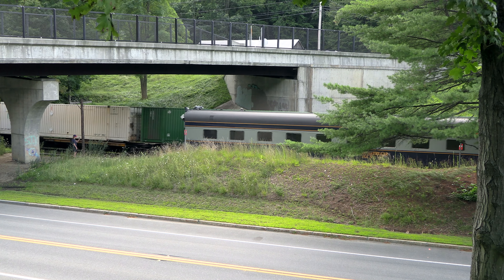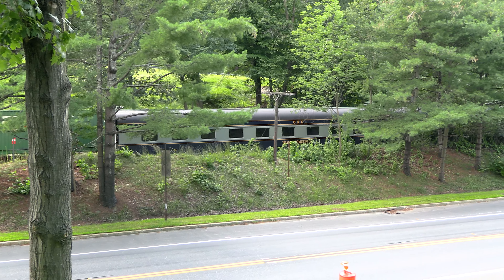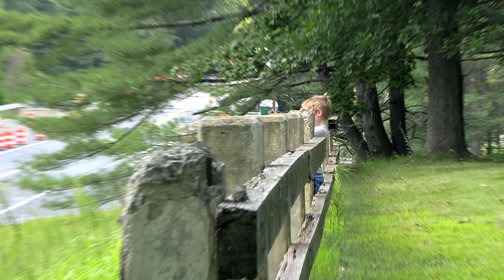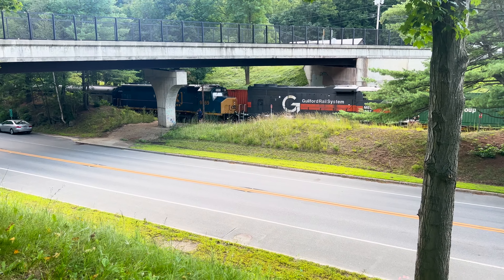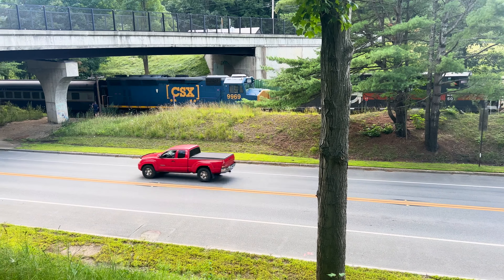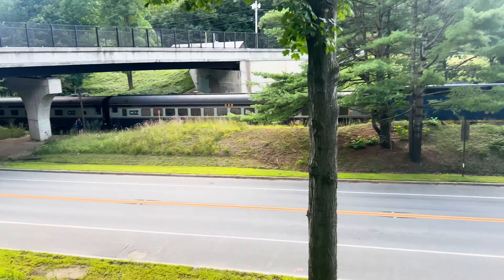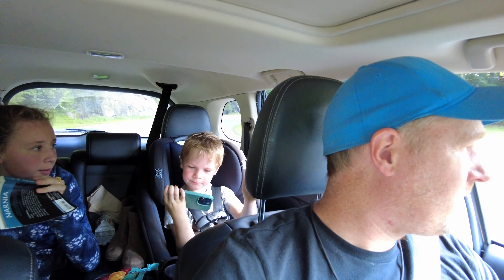That's because it's a geometry train — it's testing the tracks. Alright, let's go chase down that geometry train. We're going to follow it and ultimately get it out at the tunnel, that's the main goal.